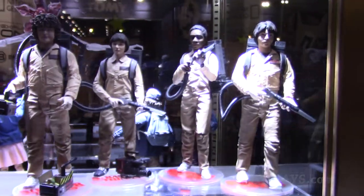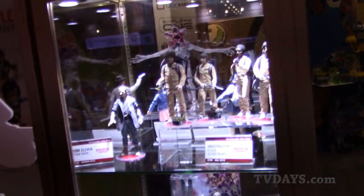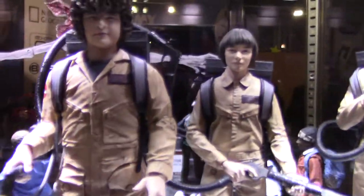Stranger Things — one of the most popular shows on Netflix. Like, this is the show you go to watch. So here we have the Ghostbuster 4-pack starting it off. You have Dustin, Will, Mike, and Lucas. A little secret — we added Dart. He's a little polliwog stage in his four cycles of being a Demogorgon. We added him into the ghost trap that Dustin carries.